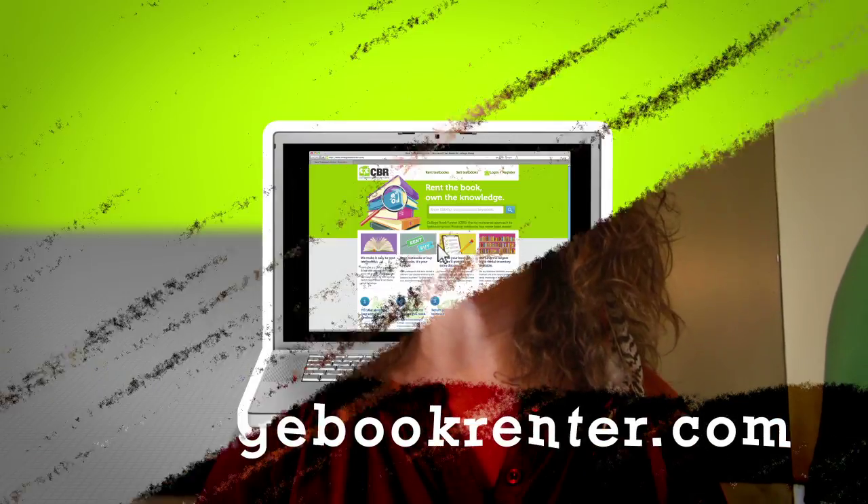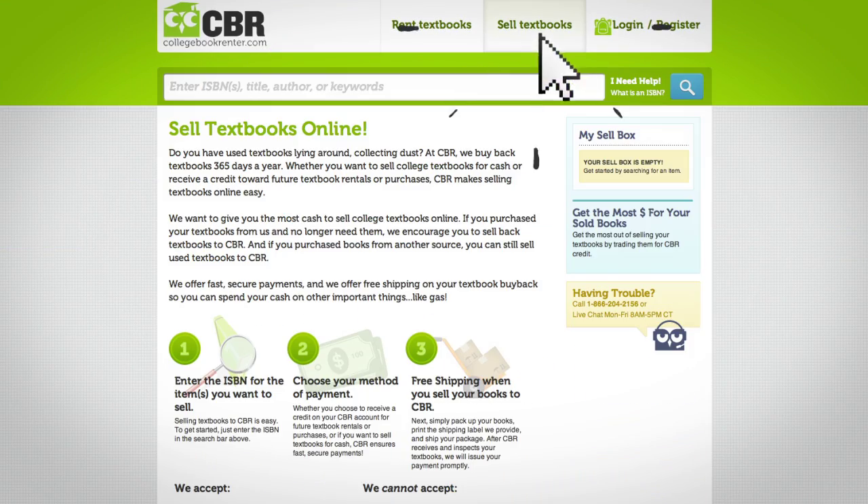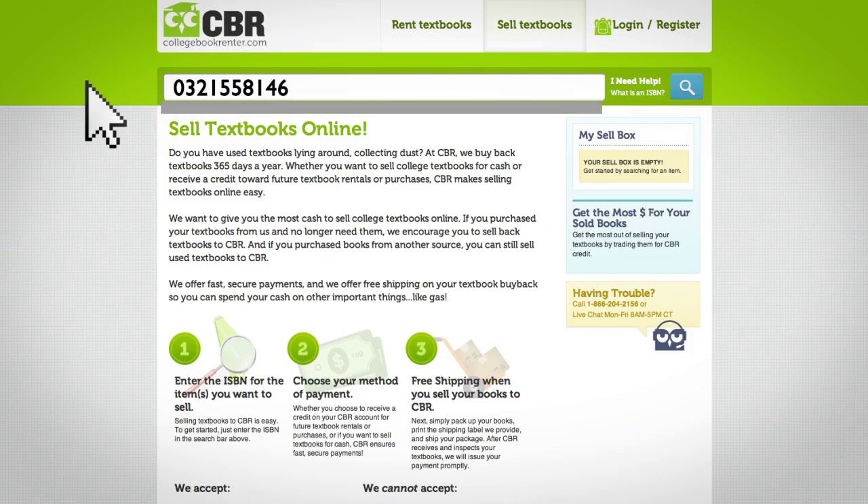There's a better way to sell your books back. Doesn't matter where you bought them, we want them. First, log on to collegebookrunner.com. Click on sell textbooks. Then, enter the ISBN for the item you want to sell.